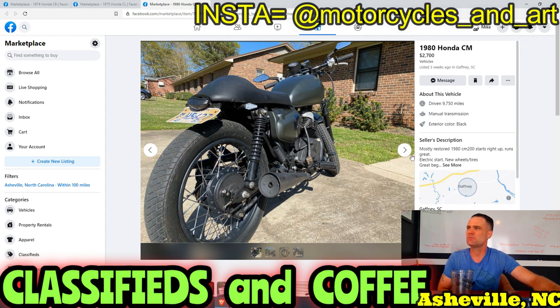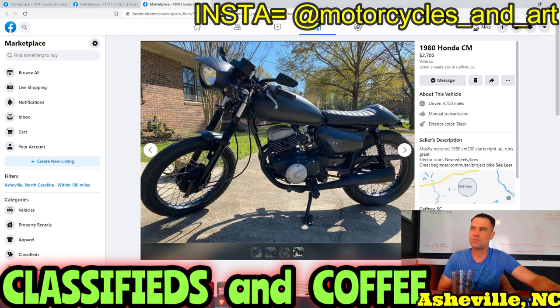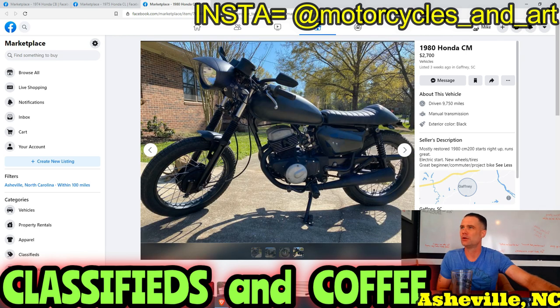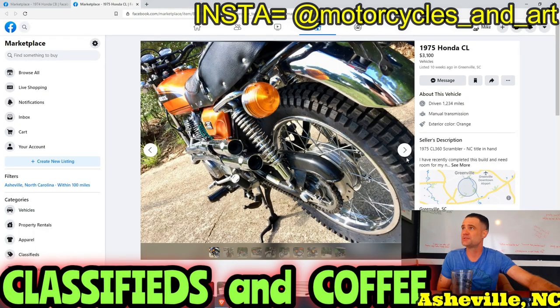1980 Honda CM200 — starts up, runs great, electric start, new wheels, new tires, great beginner project bike. But that headlight is hideous — it reminds me of those old medical masks that look like a bird's beak. $2,700? Get out of here. This bike would look so much better with the stock headlight on it. If they were selling it for $1,500 with the stock headlight, it'd be a pretty cool bike.